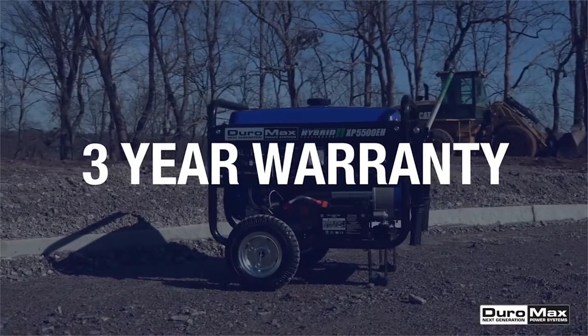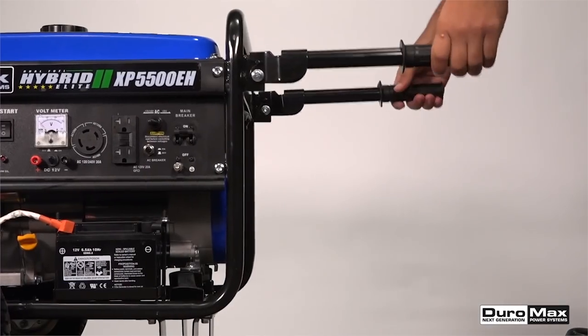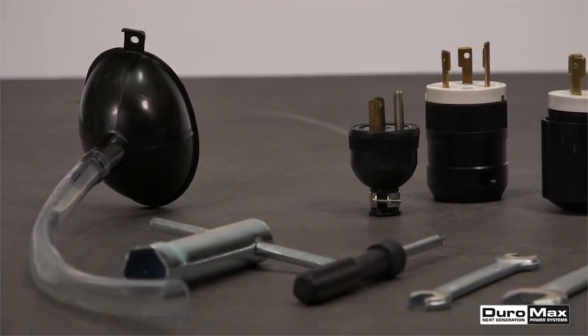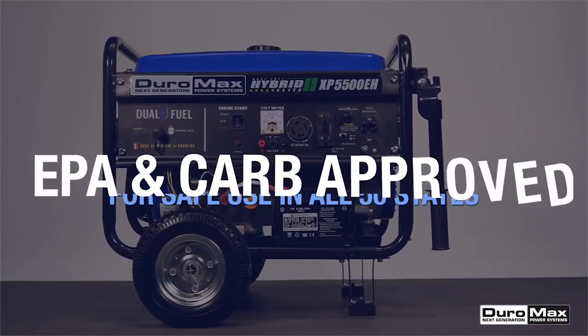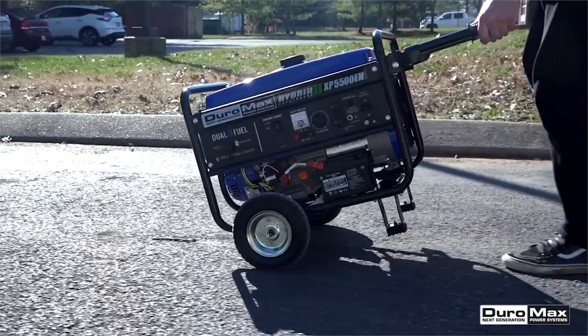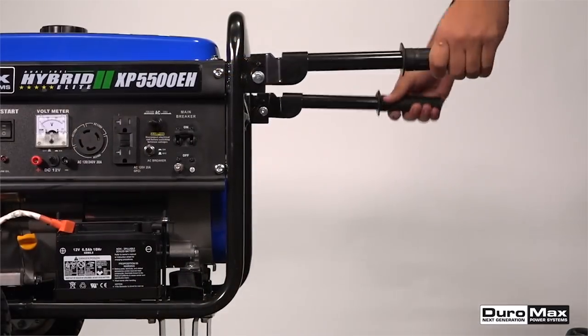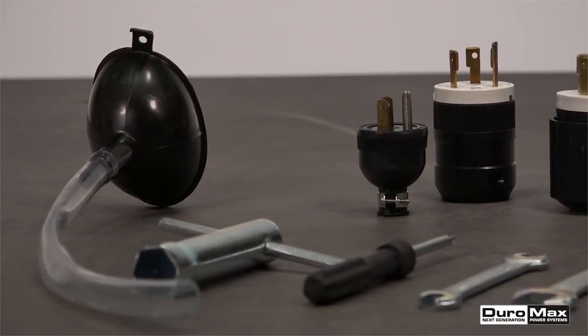The starter kit also includes an owner's manual. Additionally, this unit comes with a three-year limited warranty. All Duramax generators comply with emissions standards and have been approved by both the EPA, Environmental Protection Agency, and CARB, California Air Resources Board, and they follow strict guidelines to ensure that their generators are as environmentally friendly as possible.